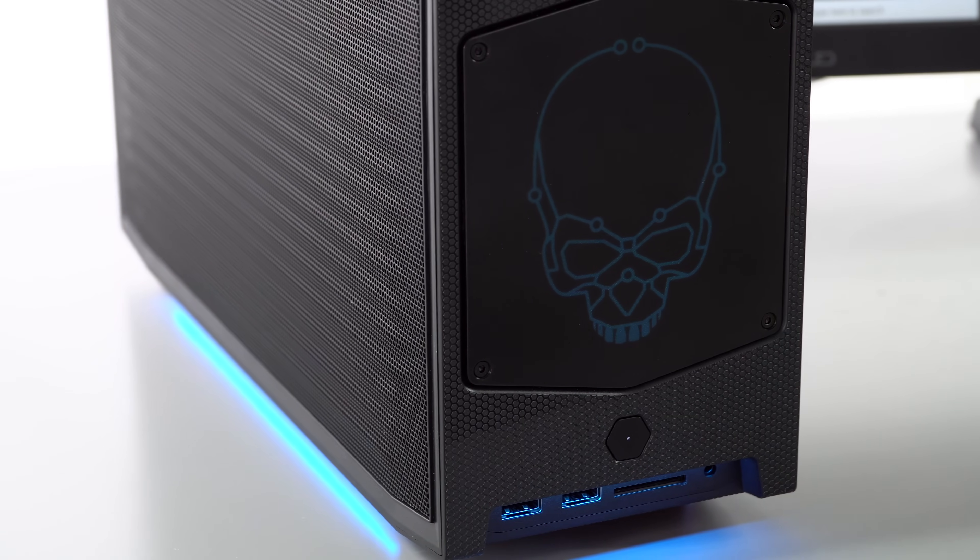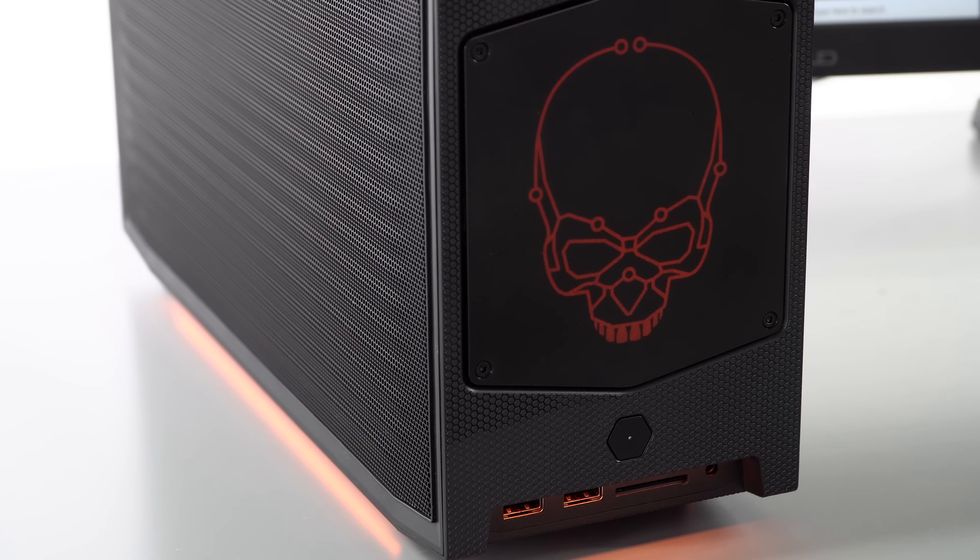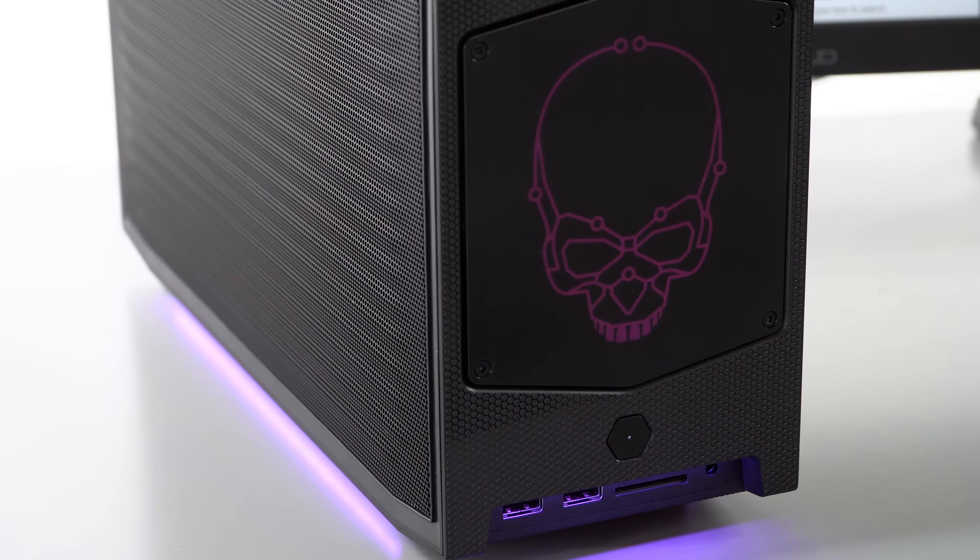But they're close enough that in terms of gaming — which is obviously the target audience given the RGB LEDs and the light-up skull — it's enough horsepower that your games aren't going to suffer, and that's where the GPU really matters more.